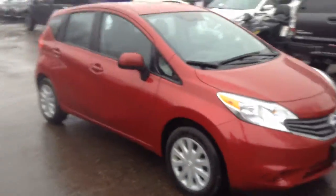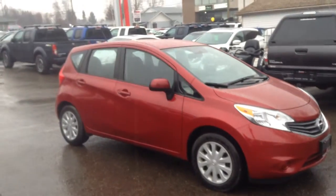Hey guys, welcome to Northline Nissan. I'm Chris and I'm going to be showing you the 2014 Nissan Versa Note SV model. So let's get started. As you can see, it's a beautiful looking car. It's got a 1.6 liter engine, V4.